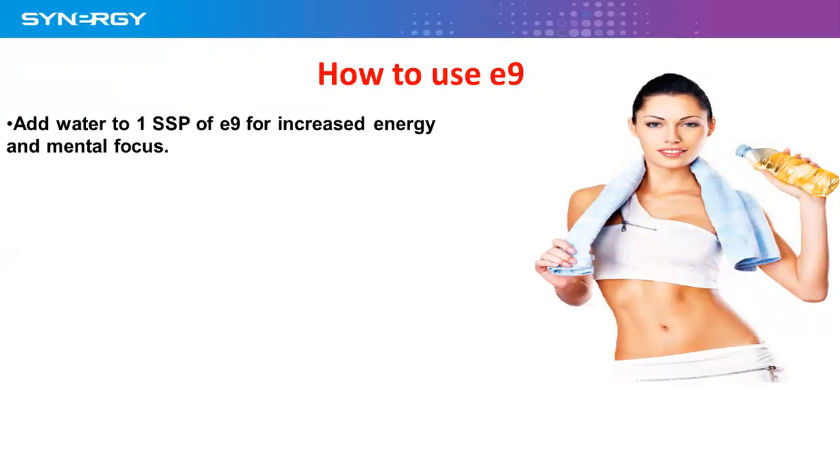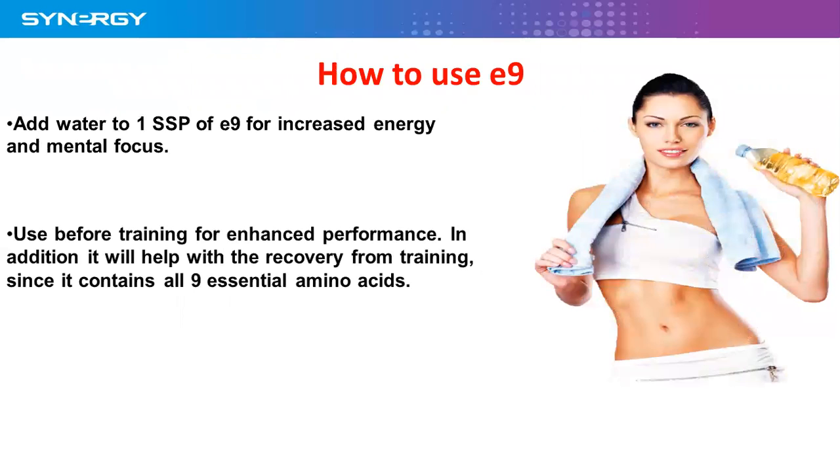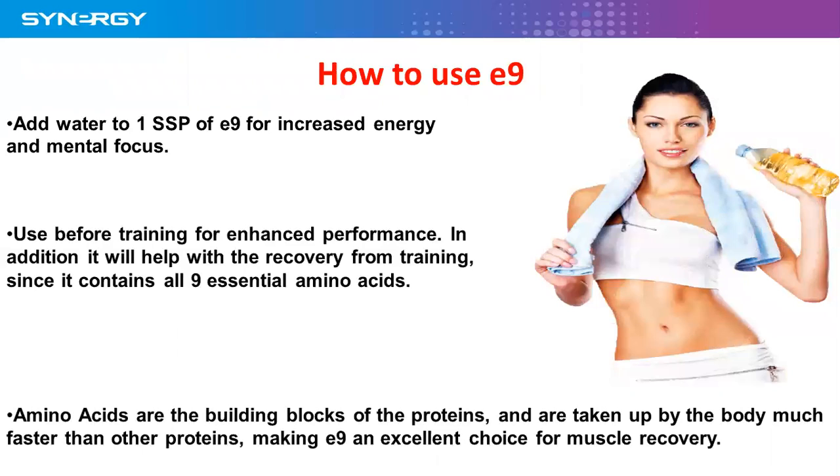So how do we use it? We can add a sachet of E9 into a bottle of water, or put it into a shaker bottle and add water — either way, you're mixing it with water. You can use it before training for enhanced performance. In addition, it would help with recovery from training since it contains all nine essential amino acids. Amino acids are the building blocks of proteins and are taken up by the body much faster than other proteins, making E9 an excellent choice for muscle recovery.